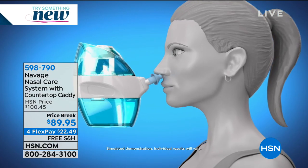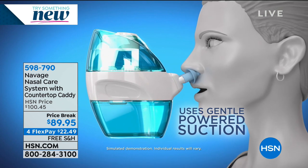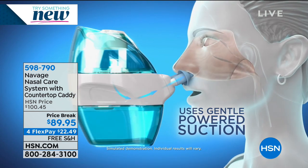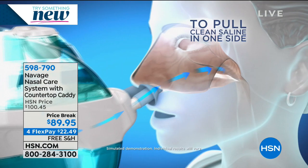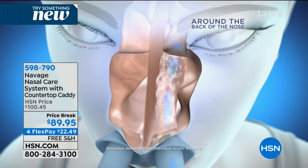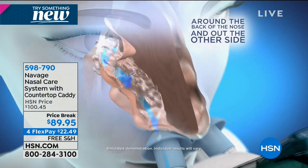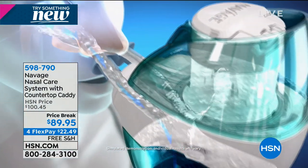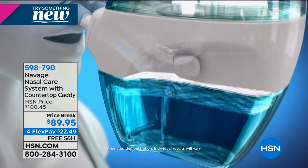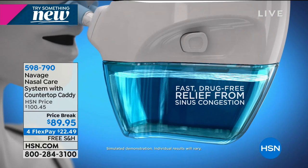Lisa is going to do it for you live on camera. I don't know of any woman who would put on full makeup and do a neti pot on live television — it ain't pretty. But you take a look at how this works right here and think about just trying it. If you have chronic congestion, if you're constantly blowing your nose, try it risk-free. It's on sale today, over $10 off, on four flexible payments, and you get a 30-day money-back guarantee.